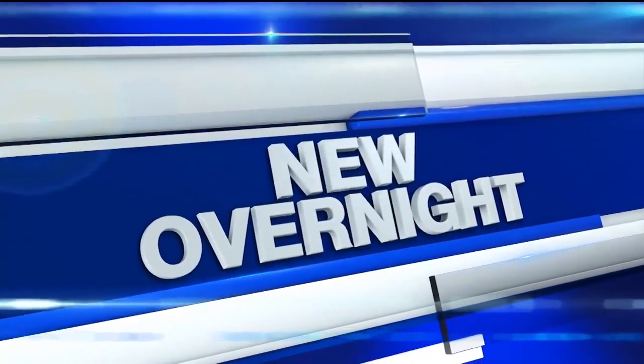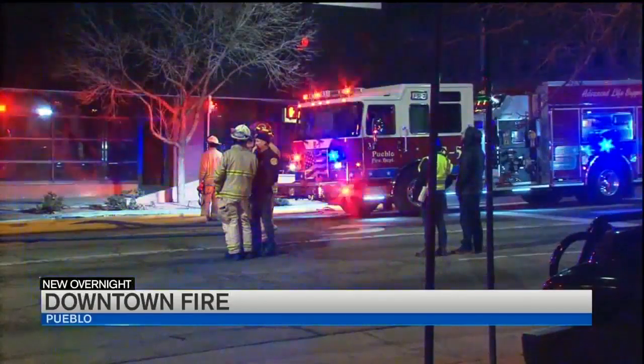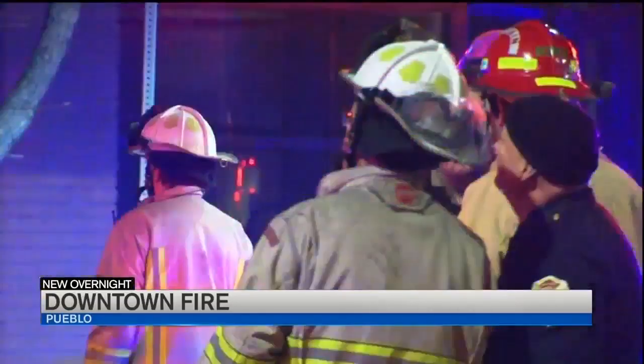New overnight stubborn flames kept Pueblo firefighters busy while you slept. A fire first reported around 9:20 last night at the Rampart Showroom Building at 4th and Santa Fe, downtown.